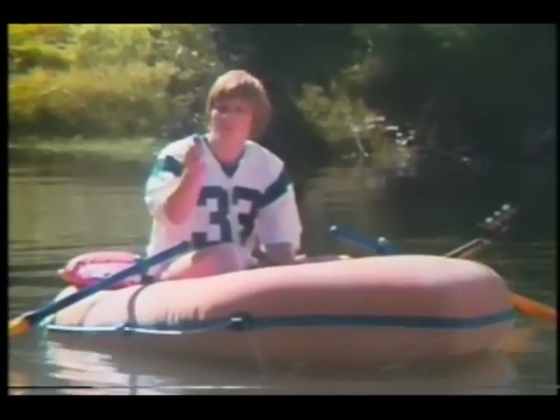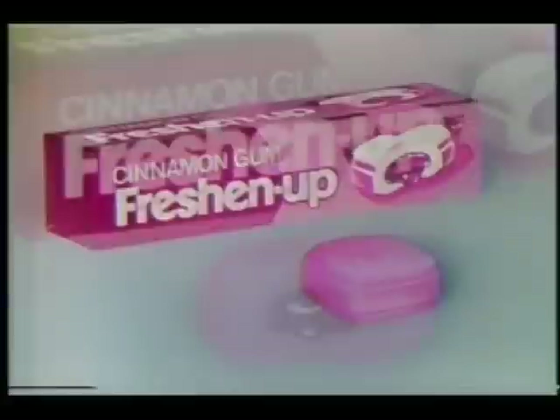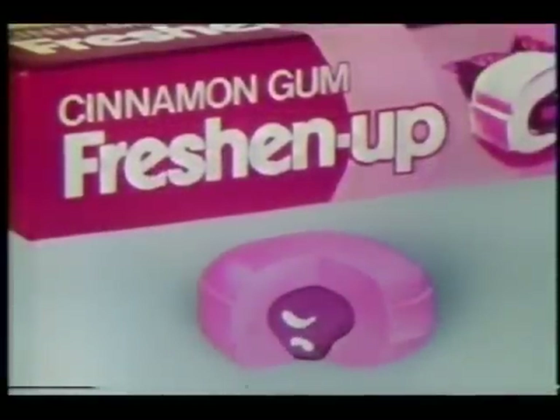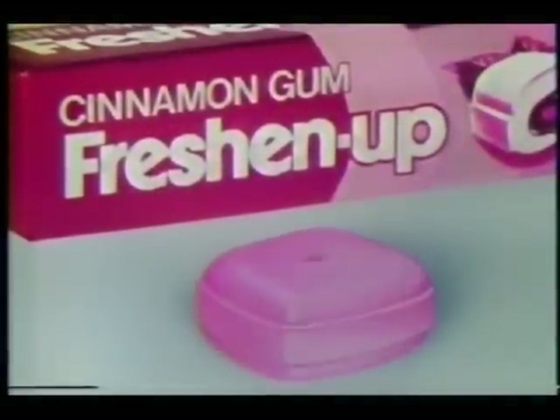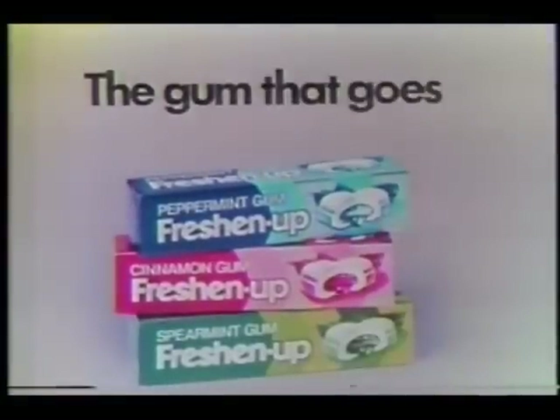The gum that goes squirt in peppermint? It's about the wildest peppermint yet. The gum that goes squirt in cinnamon? It's about the kickiest cinnamon ever. Freshen Up Gum — the liquid center gum that squirts refreshment all over your breath. Now squirts in cinnamon, peppermint, as well as spearmint. Freshen Up Gum — we're Freshen Up, in the gum that goes squirt!